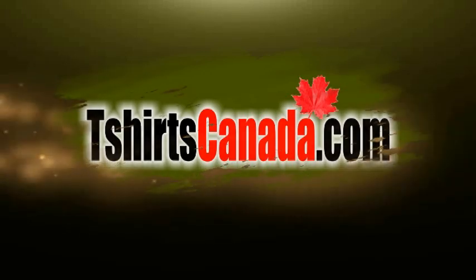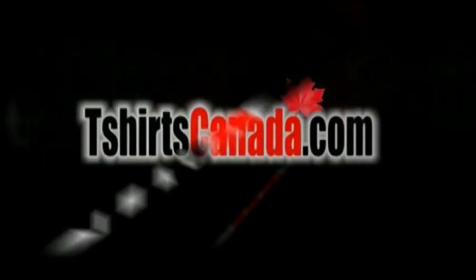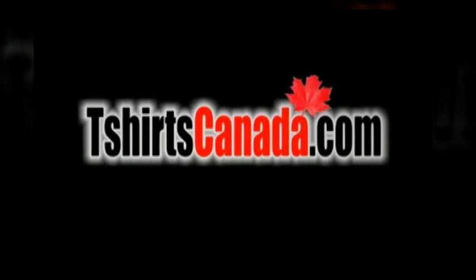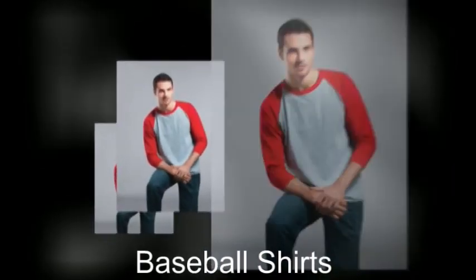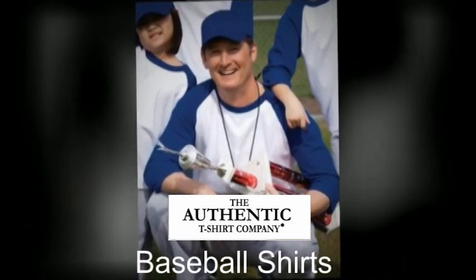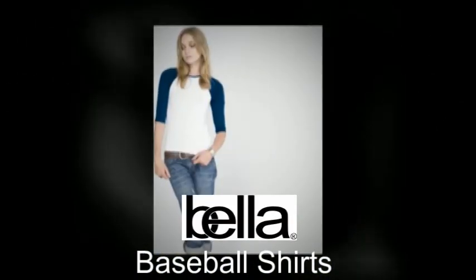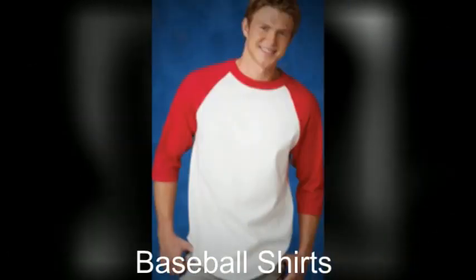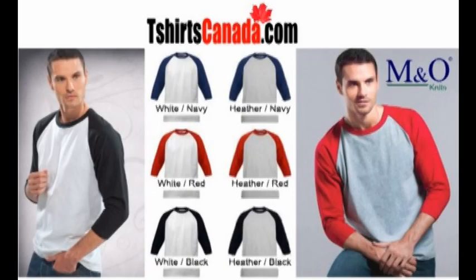Hello, I'm Brian Hawthorne from T-ShirtsCanada.com. I've put together this video to give you a quick overview of what is available in baseball shirts. In addition to our regular offerings from M&O Knits, The Authentic T-Shirt Company, and Bella, we have added another new line of baseball shirts this year — baseball jerseys from AllStyle Apparel. This gives you more color choices at different price points.